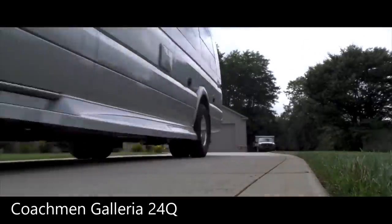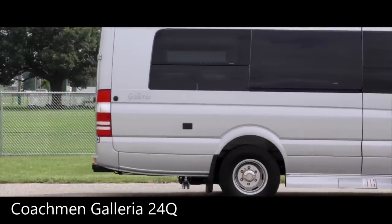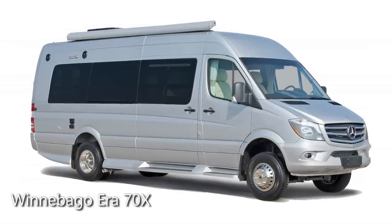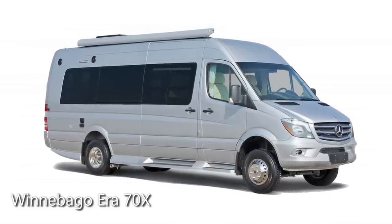In many respects these two coaches are very similar, especially since they're built on the same extended Sprinter 3500 chassis — a 3-liter V6 turbo diesel engine with 188 horsepower and 325 pound-feet of torque. They both get around 22 miles per gallon and on the outside they're both clean looking with no swoopy graphics, just a pretty automotive appearance.